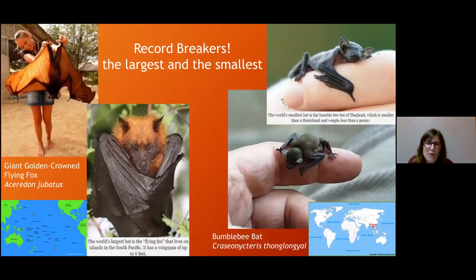Before we get into our local species, let's look at just two record breakers. The largest bat is the flying fox — you can see why he's called that from that cute little face. They're actually very private bats that wouldn't be near people. Only in the Philippines does this flying fox live, and its wingspan is six feet. This is the smallest bat: the bumblebee bat, also called Kitti's hog-nosed bat. It weighs less than a penny, is adorable, and only lives in a small area in Thailand.